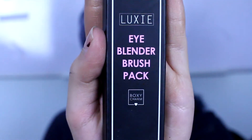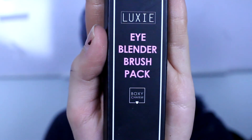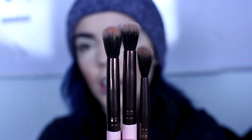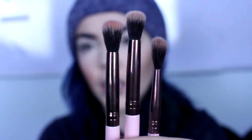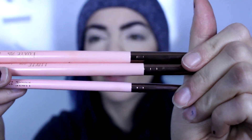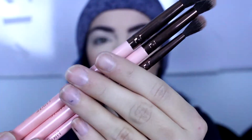Next is probably my favorite thing from the whole box. I played around with them a little bit just to get a feel before talking about them. This is the Luxi Beauty Eye Blender Brush Pack. These are what the three brushes look like — they are all blending brushes. There's a bigger one, a medium one, and a smaller one. They have these really cute pink handles. They're really good.